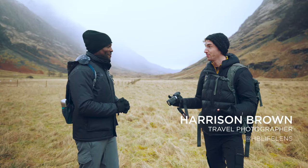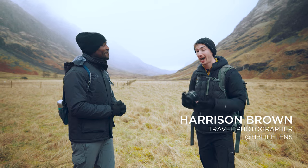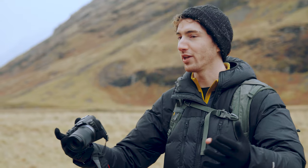My name is Harrison Brown, photographer and videographer from Scotland. I'm a hybrid shooter and I specialize in travel. I'm 25, I've been doing it for about seven years, and it gets better every year. And a beautiful location here — what are we doing here?